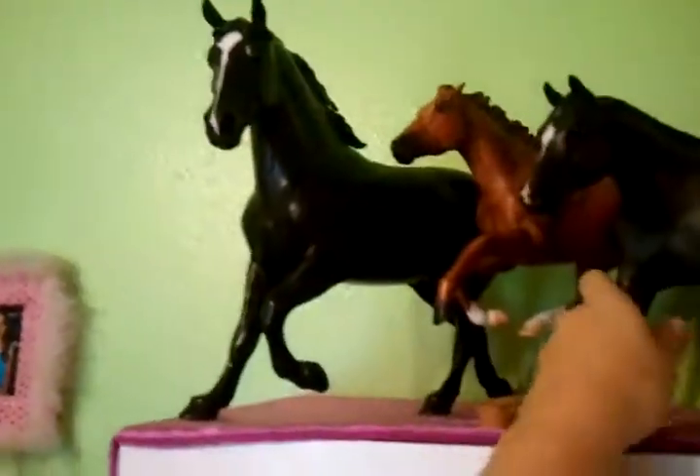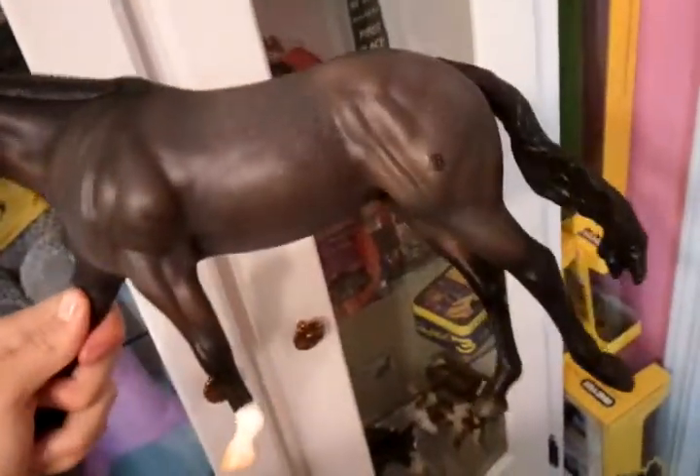Hey guys, this video is going to have to be really quick because I'm fixing to leave. But these are my birthday Breyers I got. First is Constellation. I think most of you have already seen her. She's so pretty. She's the Bay Roan. This is like my favorite Breyer I have now. She's on the Roxy mold. She's got a little brand right there. But she's so detailed. She's the Mid-States limited edition, her special run or something like that.